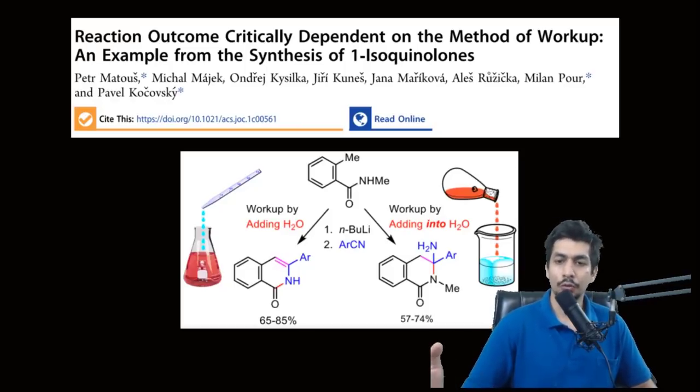They were basically generating bioactive compounds. They were taking toluamides — systems where toluene is present with an amide bond. They were doing a simple protocol where they were adding around two equivalents of n-butyllithium and adding aryl nitriles to generate the isoquinolines.